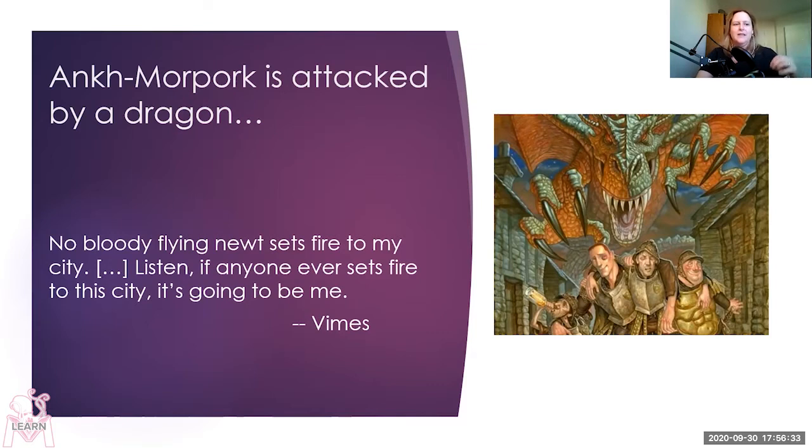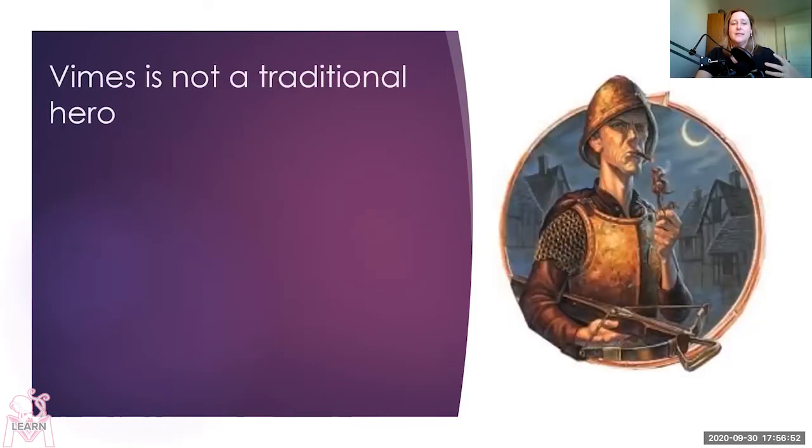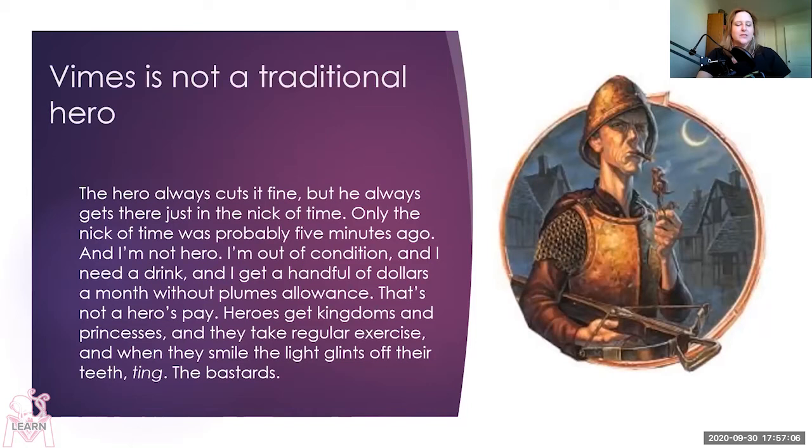We also see the classic detective trope — Vimes is loosely based on Dirty Harry, and at one point he does ask a mob if they feel lucky. Even though Vimes does heroic things like save Sybil Ramkin from a dragon, he's not a traditional hero and is very clear on that. He knows the traditional hero stories and does not like them. He says, 'The hero always cuts it fine, but he always gets there just in the nick of time. Only the nick of time was probably five minutes ago, and I'm not a hero. I'm out of condition and I need a drink. Heroes get kingdoms and princesses and they take regular exercise. And when they smile, the light glints off their teeth. Ting! The bastards.' Nonetheless, he still saves Sybil and is a hero.